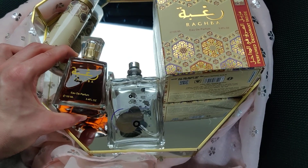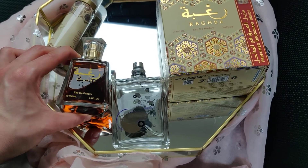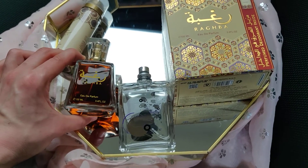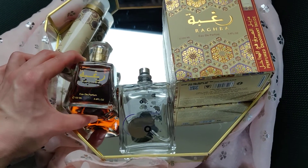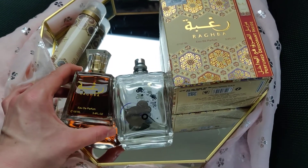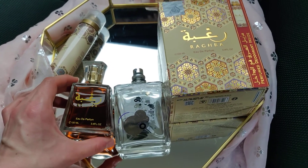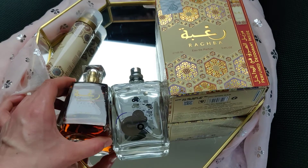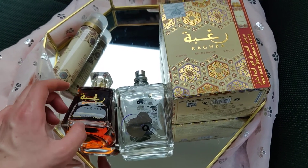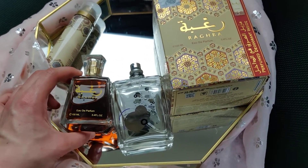I've never smelled anything similar before. Even though I took a risk buying these Arabic fragrances, I don't regret it — although at first I thought it might be a waste of money. You just need to spend some time trying them, spraying a few sprays, and seeing what fits you best. Right now I'm using maybe four sprays; at first the strength felt nuclear to me.